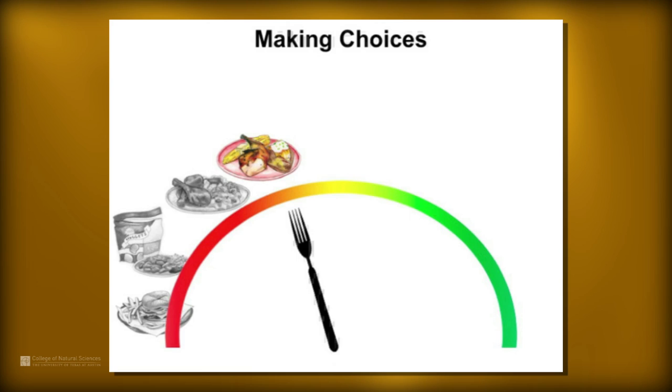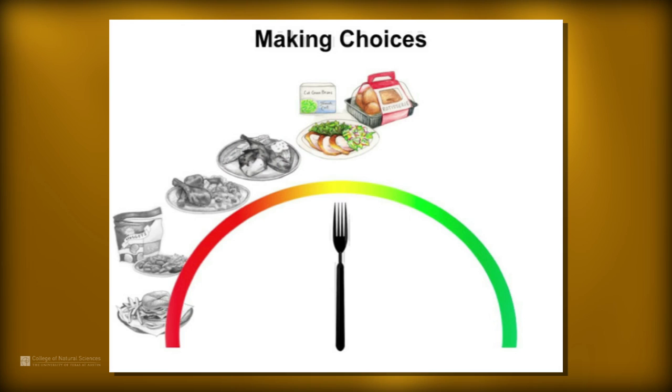Some of you are saying, I do not have time to come home and make a dinner like this — I don't have time to bake potatoes and roast chicken. That's okay, because here we can take it to something that was almost prepared for you. We've got a rotisserie chicken you can pick up, along with some frozen vegetables — in this case, green beans — and a bag of lettuce. You could pick these things up from the grocery store, take them home, and have dinner on the table pretty quickly with some healthier choices.